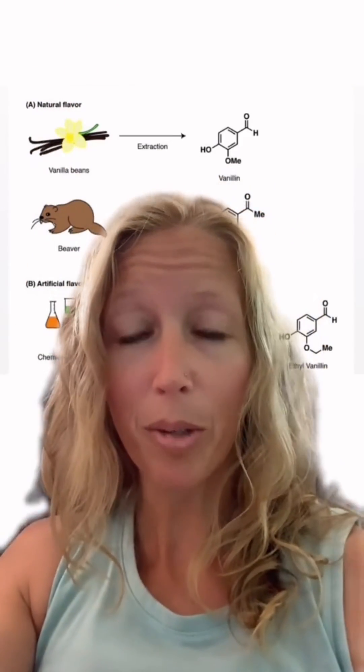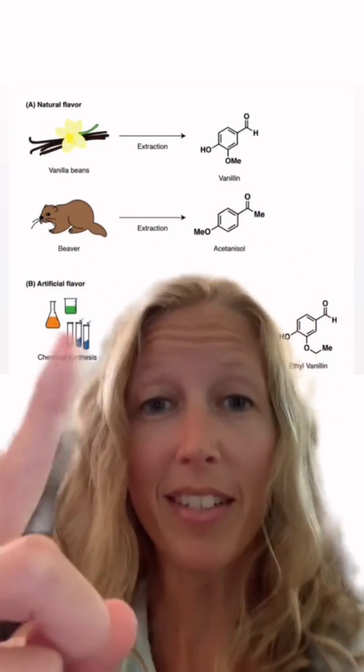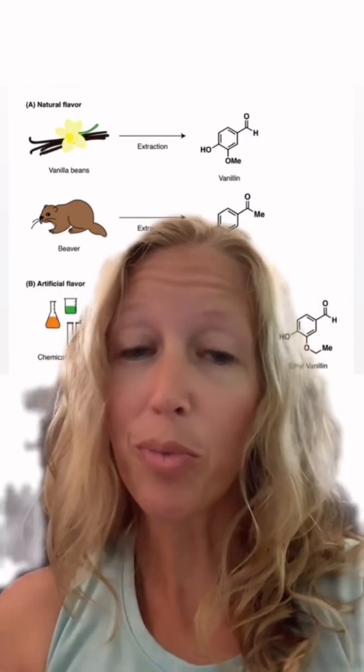If we look at the different sources where vanilla flavors can come from in foods: obviously we have vanilla beans, and that would be labeled as 'vanilla extract' on the label. The extract we can get from beavers would be labeled as 'natural vanilla flavor' — again, it's rarely used.